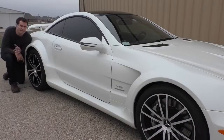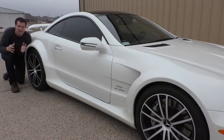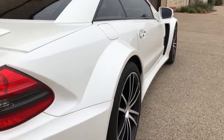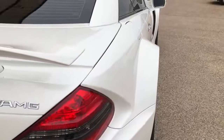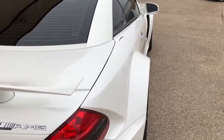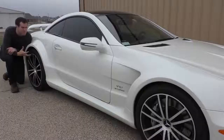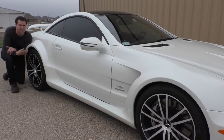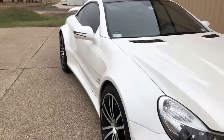Next up, we must cover maybe the SL65 Black Series' most defining characteristic — the fender flares. In order to achieve the kind of handling and high-speed stability Mercedes-Benz wanted, they had to fit extra wide tires, front and back, and that meant they had to flare out the fenders in order to fit the tires under the bodywork. If you look at the brake lights, you can see basically how wide the regular SL was. Everything beyond that is Black Series flared fenders — absolutely massive, flaring out like six inches.